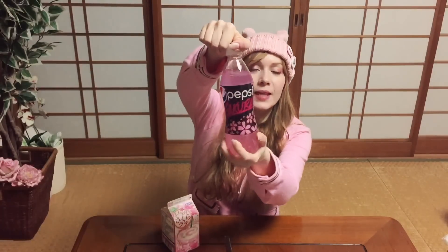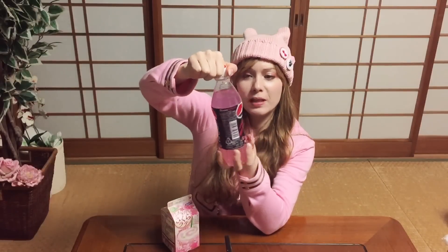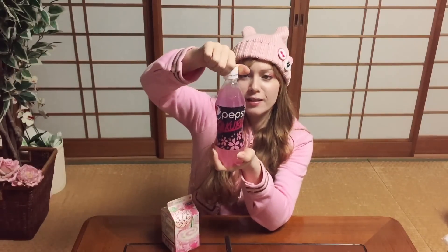Let's start with the Sakura Pepsi. It has loads of cherry blossoms all around and probably contains 0% of sakura, because it doesn't say anything like that on the package. Smells very sugary.